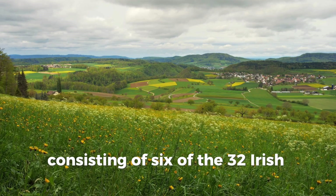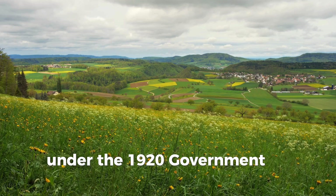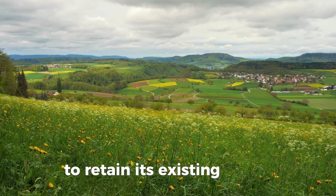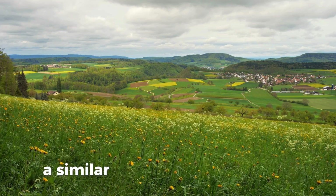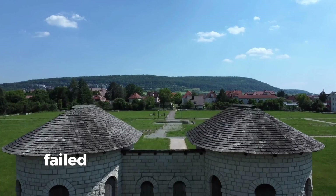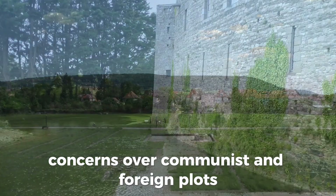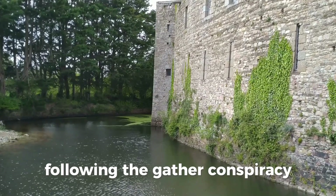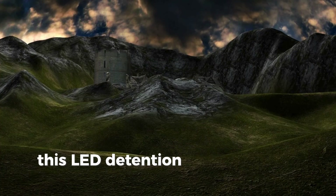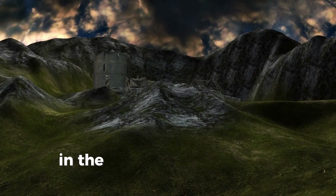Northern Ireland, consisting of six of the 32 Irish counties that had been established as a devolved region under the 1920 Government of Ireland Act, immediately exercised its option under the treaty to retain its existing status within the United Kingdom. A similar struggle began in India when the Government of India Act 1919 failed to satisfy the demand for independence. Concerns over communist and foreign plots following the Ghadar conspiracy ensured that wartime strictures were renewed by the Rowlatt Acts. This led to tension, particularly in the Punjab region, where repressive measures culminated in the Amritsar massacre.